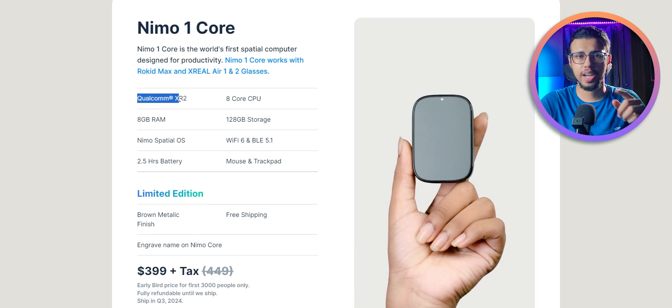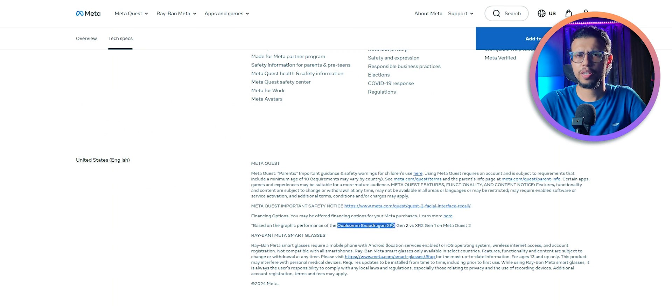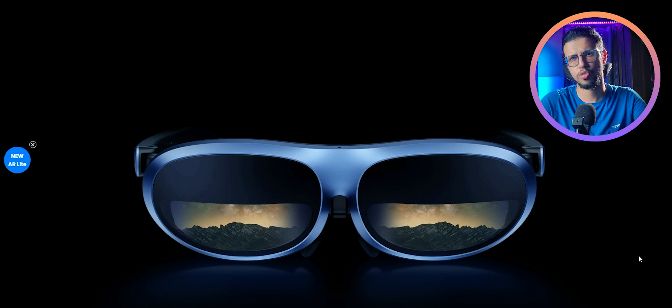It does use the same chipset as other VR and AR headsets like the Oculus Quest 2. The Qualcomm XR2 is a pretty good platform, especially for AR, so I'm expecting the performance to be decent.